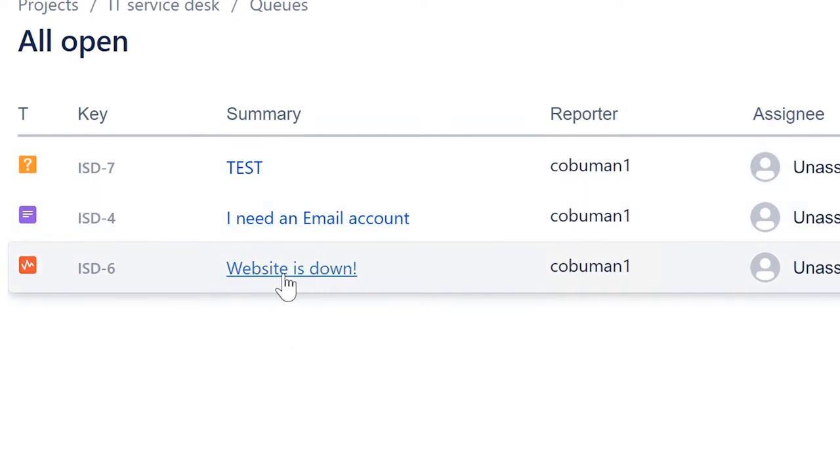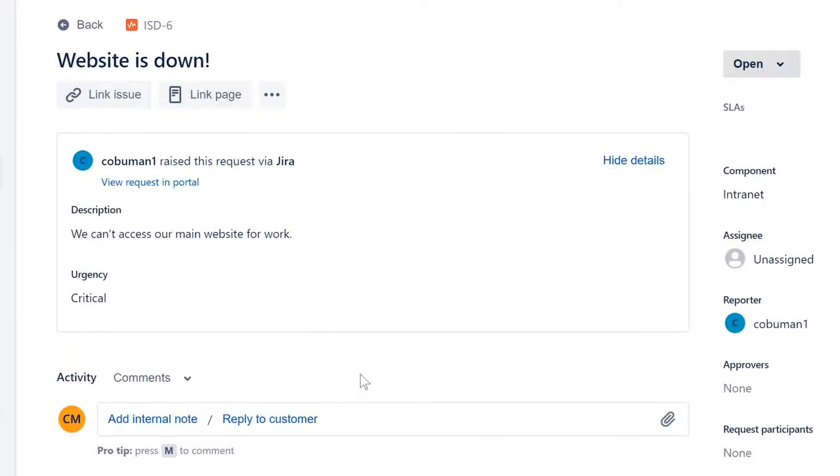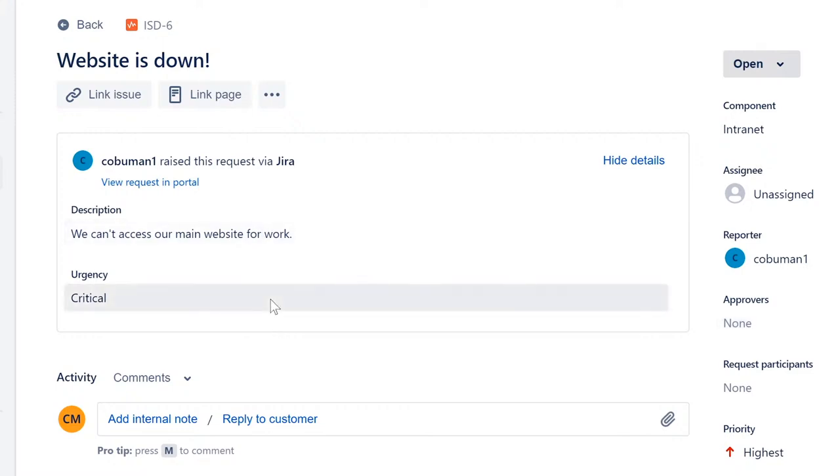Of course, add an internal note right away: 'Contacted user requesting more information.' This is an internal note — only you and the people working the system can see it. So you can say 'user' freely here, because this is for your own work notes and for IT colleagues who might read it. The end user cannot see this at all.